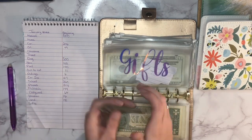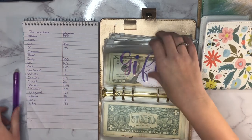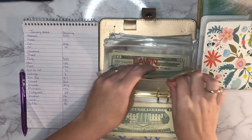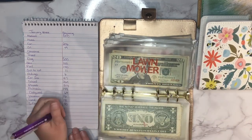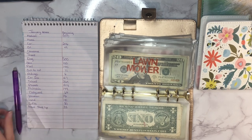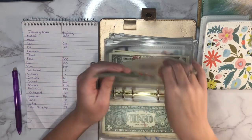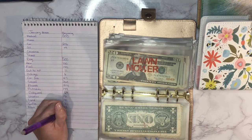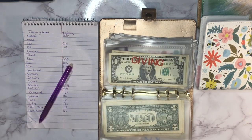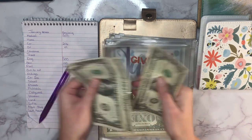Gifts currently has 80 dollars, and there's an IOU in there for four dollars that I'll be adding in on Friday. Next is our meat stock up with 33 dollars. Lawnmower has 63 dollars. And our giving envelope has 6 dollars.